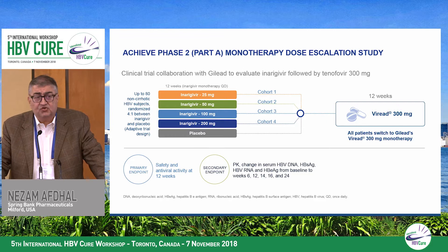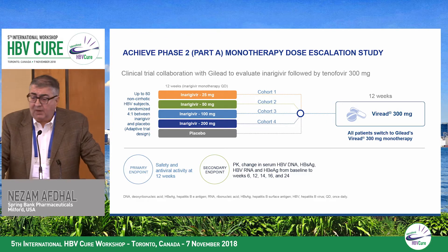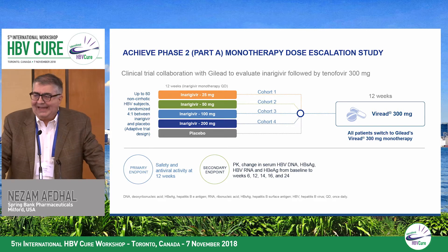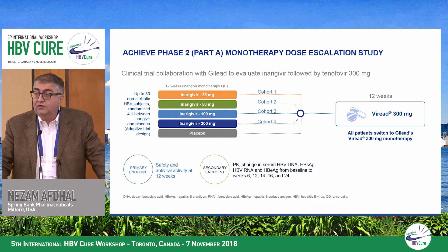The ACHIEVE study is a fairly straightforward study, initially designed in two parts. Part A was a dose-finding study using cohorts of 20 patients, randomized four to one active to placebo — all non-cirrhotic, treatment-naive patients. They get either inurigavir or placebo, and as each cohort completes, the next cohort starts. We're just completing cohort number four at 200 milligrams, which actually completes on Friday.